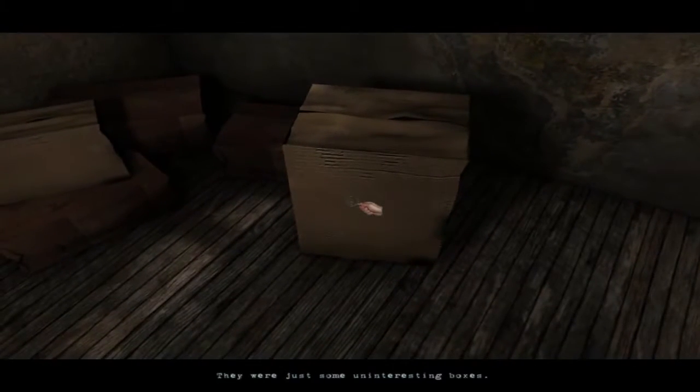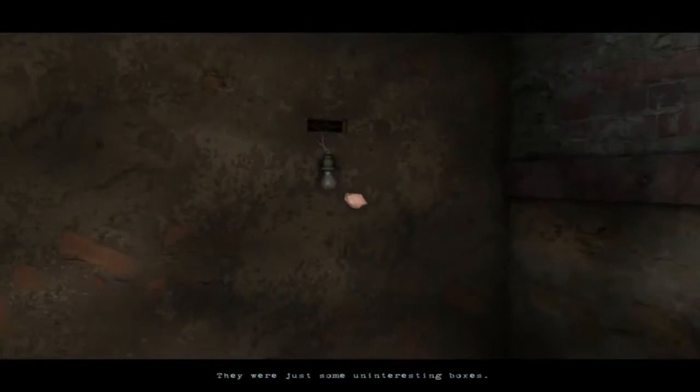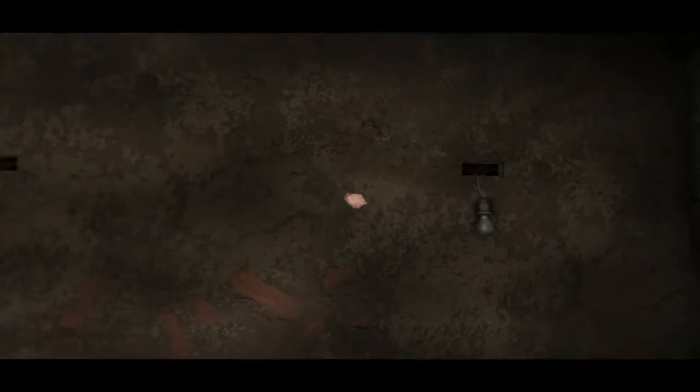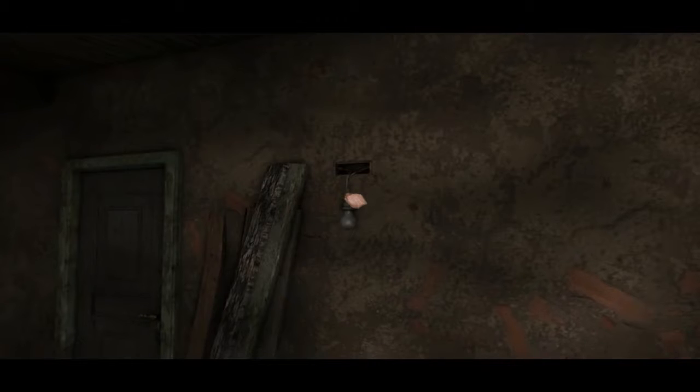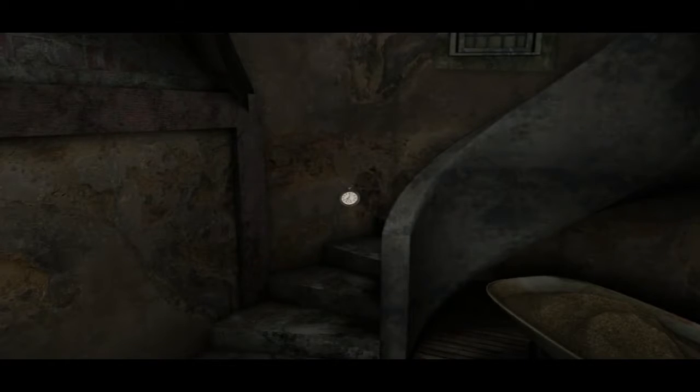We've got some uninteresting boxes — apparently nothing of interest. And look at that light just dangling from the wall like that with a bit of loose wire — that is very unsafe. That one as well. Very unsafe, it has to be said. Well, there's nothing in here. Let's see if we can head up these rickety old stone stairs to some sort of tower, I guess.